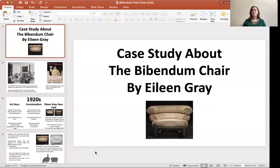Hello there, my name is Zina. I'm going to speak about the Bibendum Chair made by Eileen Gray.